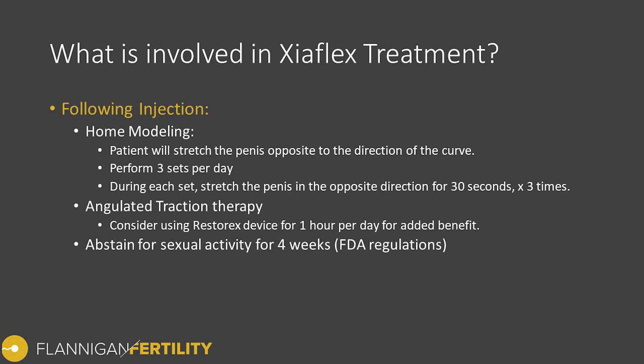I also typically recommend using the angulated traction therapy with the Restorex device, based on available information suggesting it may provide a significant improvement in response to Xiaflex treatment. The injection breaks down the scar tissue, giving us the opportunity to stretch and lengthen it — which is what helps reduce the curve. I also recommend abstaining from sexual activity for four weeks following the injection, per FDA regulation.